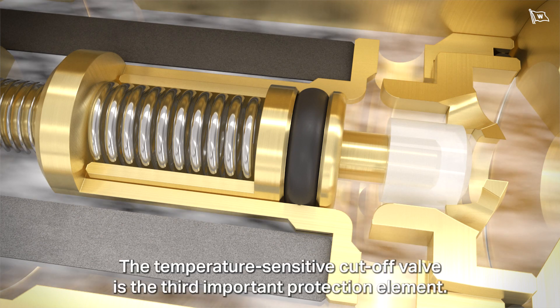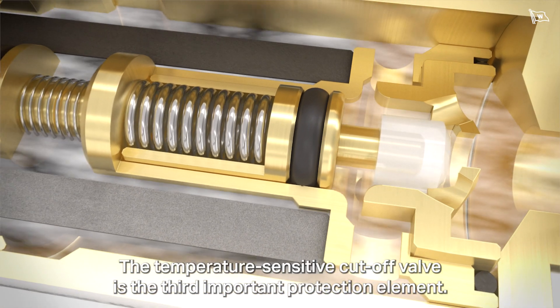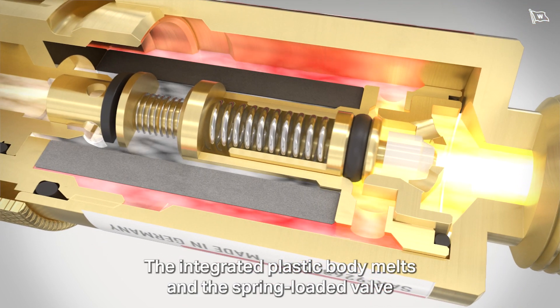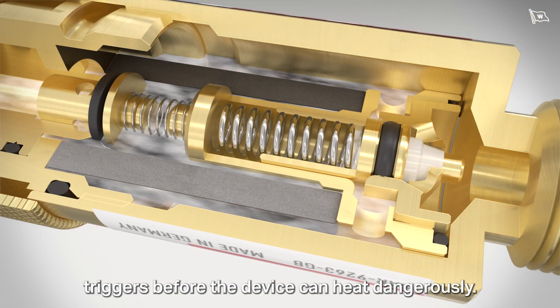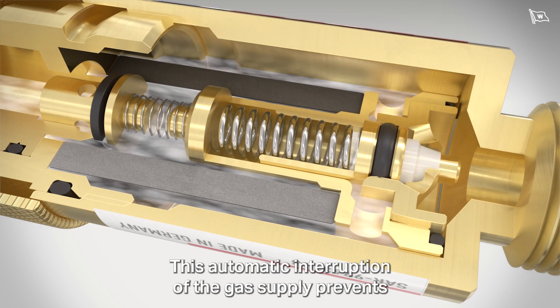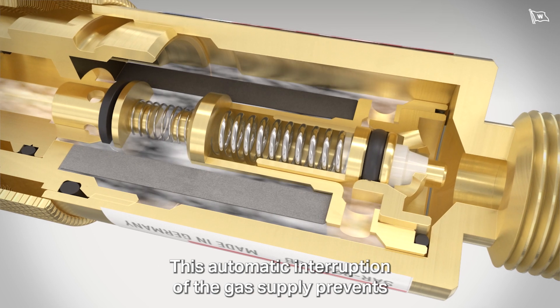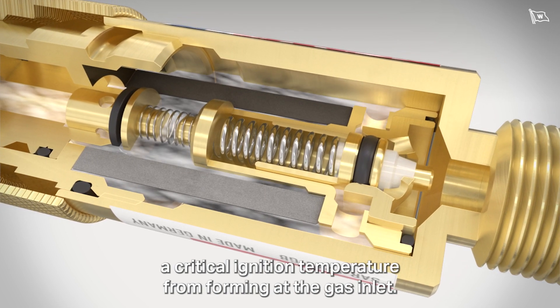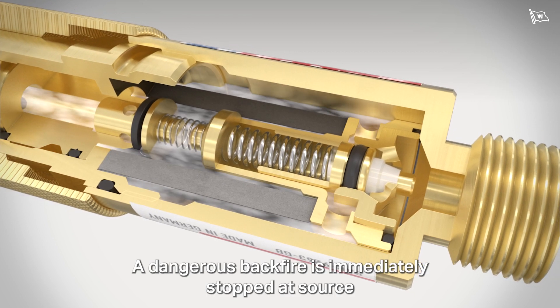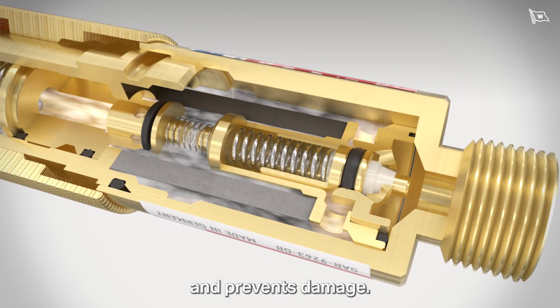The temperature-sensitive cutoff valve is the third important protection element. The integrated plastic body melts and the spring-loaded valve triggers before the device can heat dangerously. This automatic interruption of the gas supply prevents a critical ignition temperature from forming at the gas inlet. A dangerous backfire is immediately stopped at source and prevents damage.